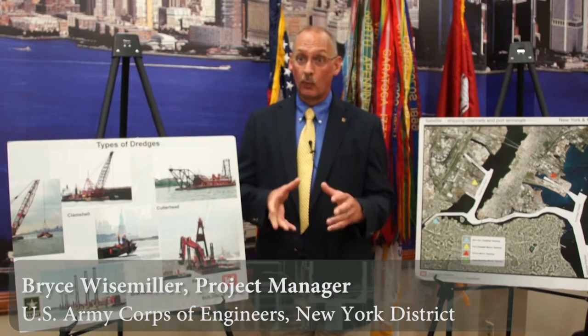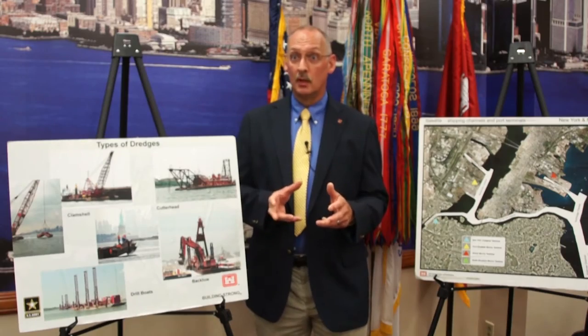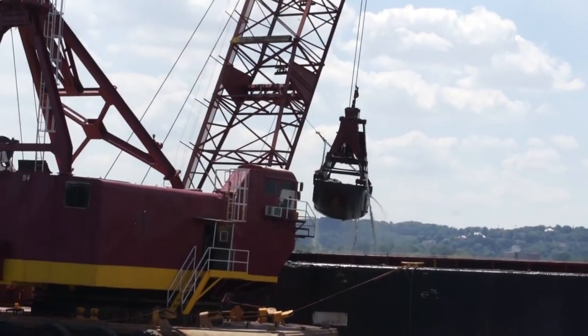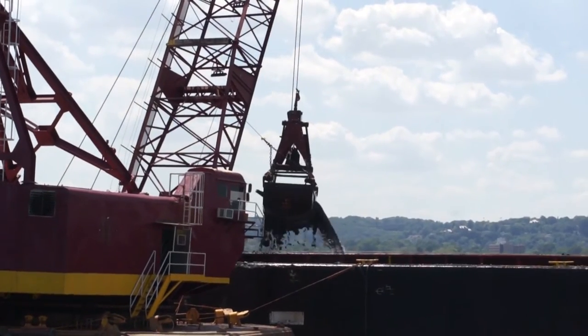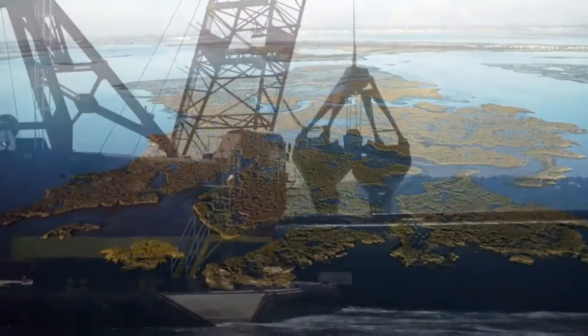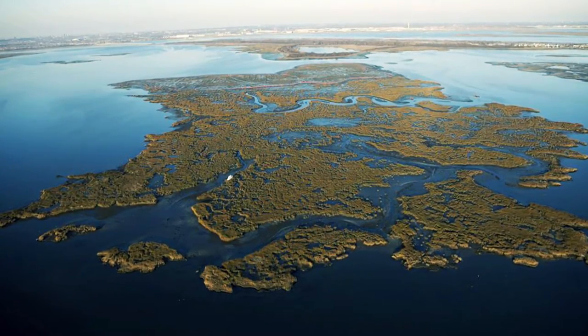The New York Harbor Deepening Program has consolidated the construction of four separately authorized deepening projects within the Port of New York and New Jersey. In the process of doing that, we've had upwards of six contracts underway at any point in time, and over 50 million cubic yards of dredge material was nearly all used beneficially in one form or fashion.